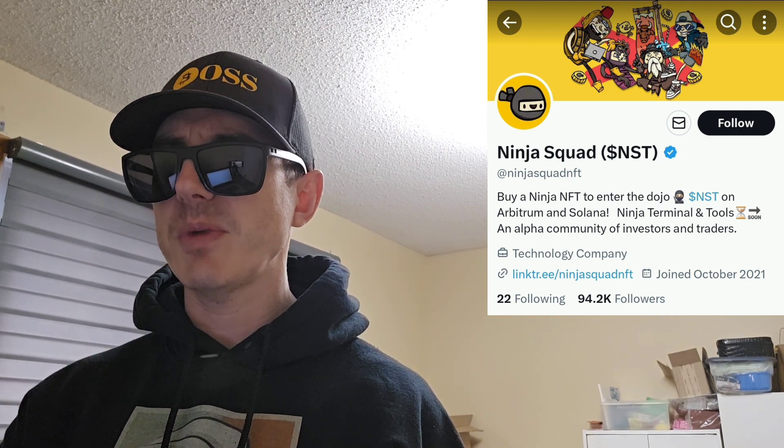Today we're going over the Ninja Squad token. Ticker symbol is NST, which is short for Ninja Squad token. This is part of the Ninja Squad NFT project. And this token is getting a very big central exchange listing starting tomorrow, November 25th, on a very big central exchange. And we're going to go over the information on the Ninja Squad and how you can get this token.